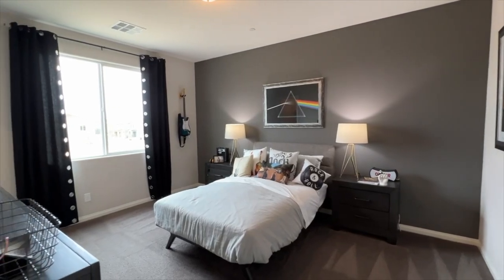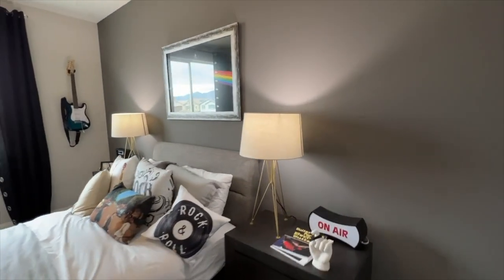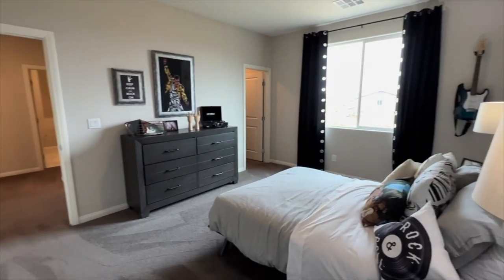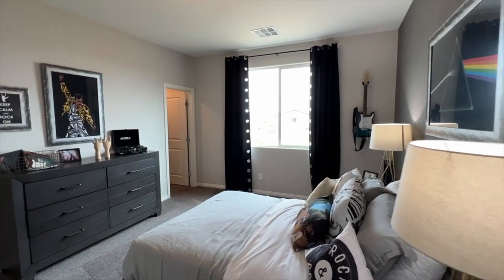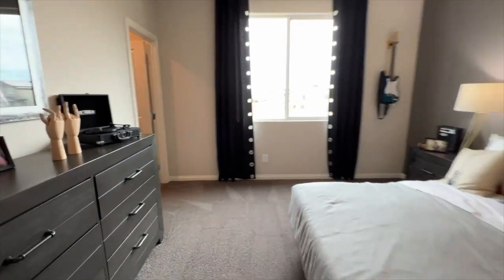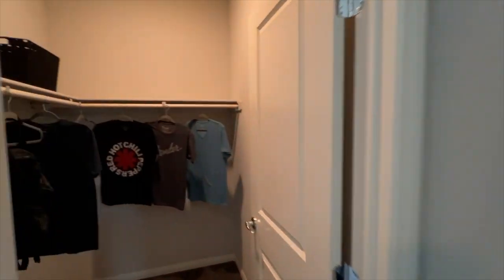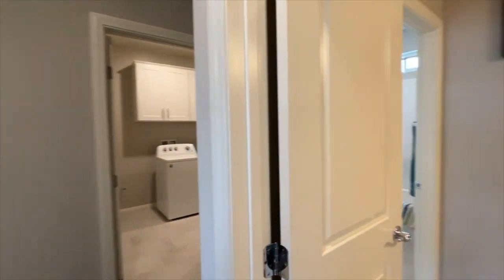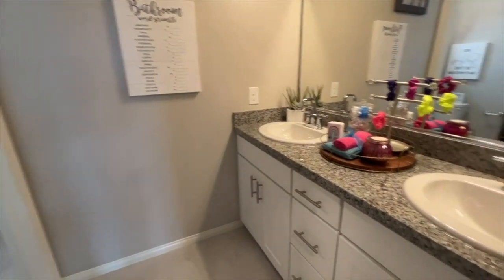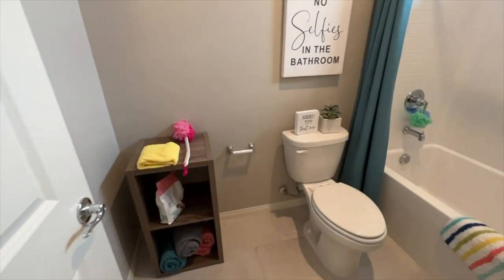This could be — I've seen master bedrooms smaller than this. You're looking at about 18 to 19 feet wide by 15. There's a full-size bed in here but plenty of room for a king. You also get a walk-in closet. We have nine-foot ceilings on the second floor as well, which is super nice. This is the full bathroom shared by the three bedrooms up here other than the master.